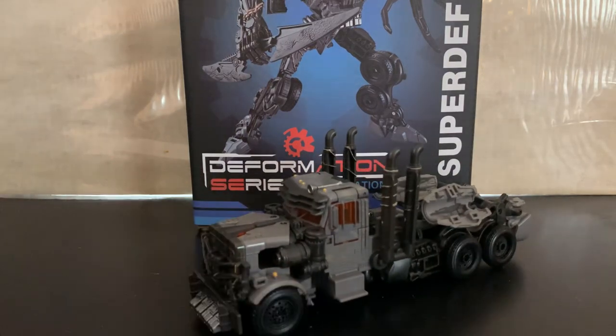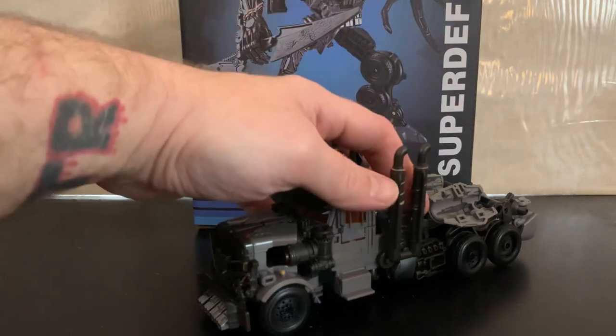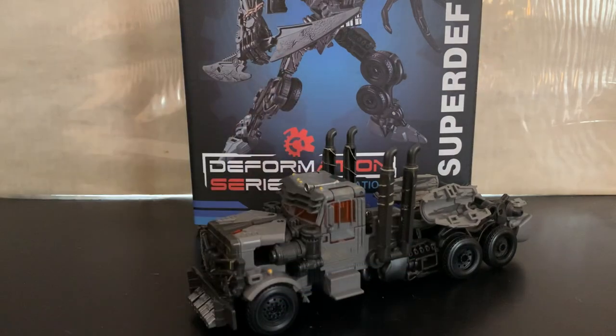Hello everybody, Proto Foxy here coming back at you with another video. We're reviewing toys — that's one of the many things I like to do on this channel. I like talking about Transformers, and today we've got something very interesting.